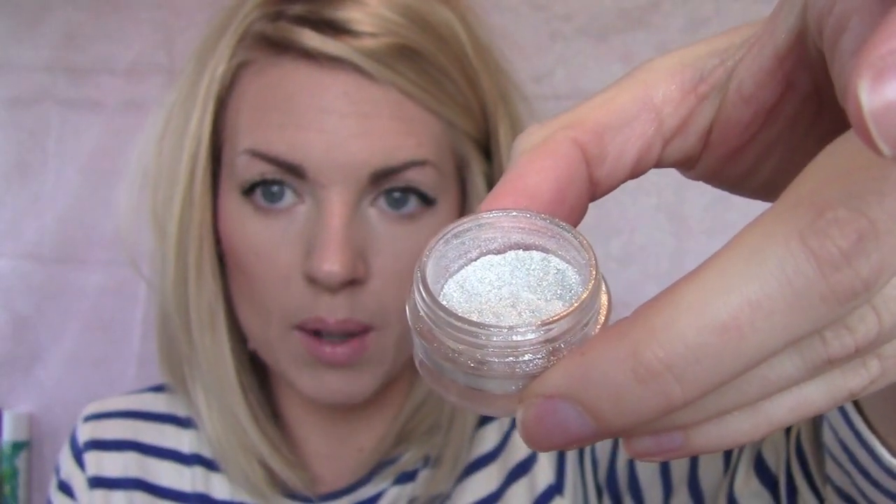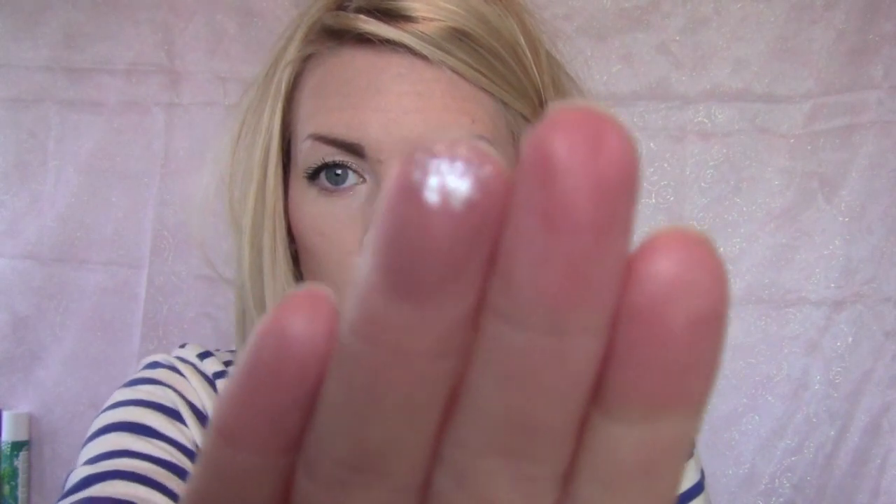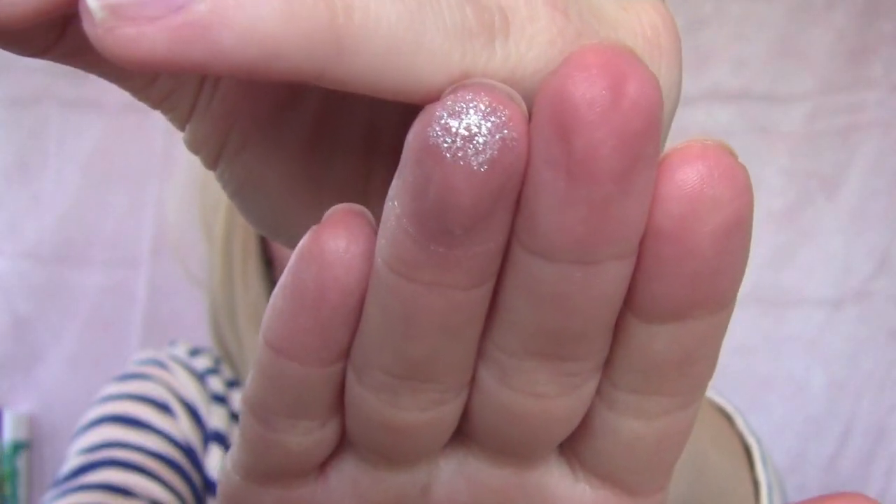For sparkles, my MAC Reflex Pearl — a sample jar from the MAC Pro store — is a beautiful fine silver loose sparkle, the sparkliest sparkles of life. I love them. I have very sensitive eyelids and most sparkles make them red and itchy, but these don't at all because they're so fine. They don't hurt to wipe off or feel like pieces of glass on your eye.